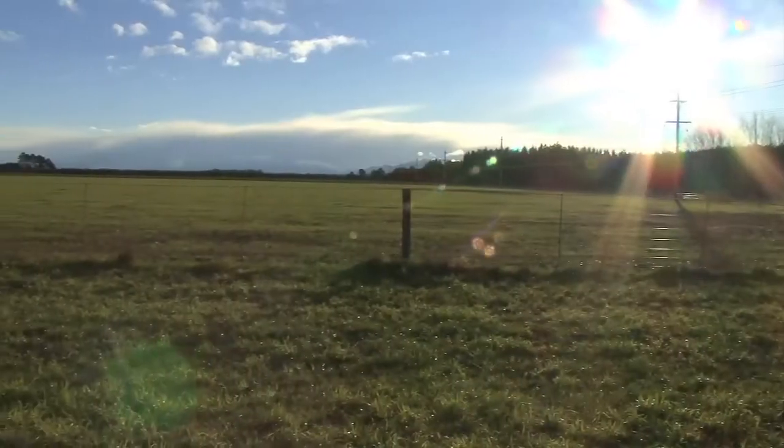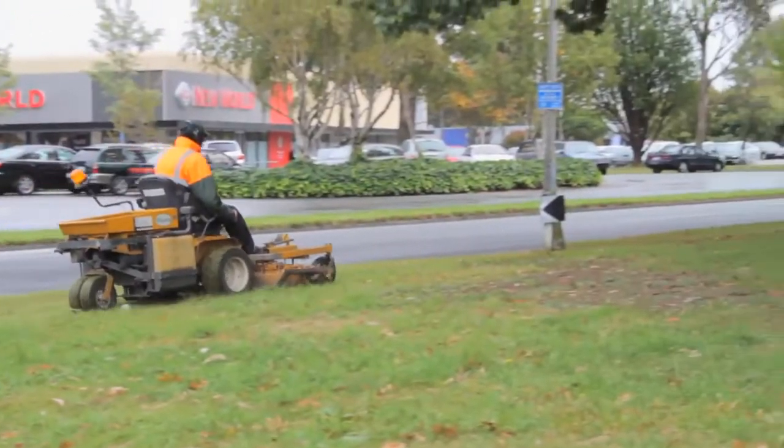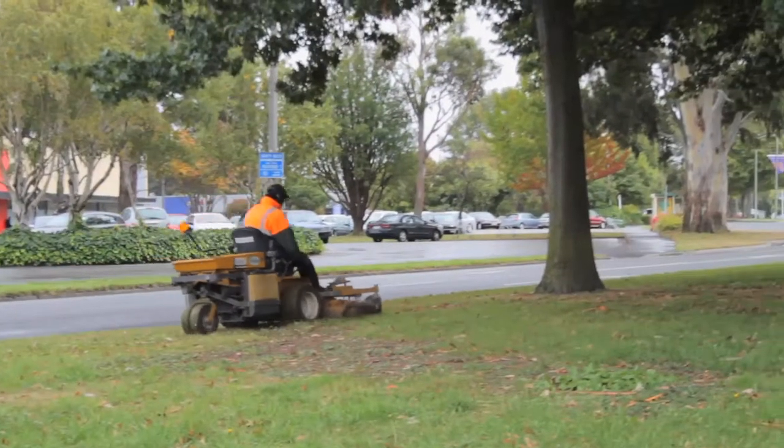Welcome to Grounds and Services Ltd. Urban or rural, New Zealand has a lot of grass. And GSL's large, modern mowing fleet can mow it all.